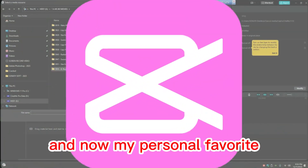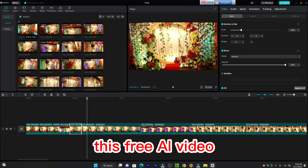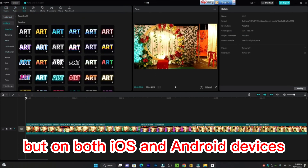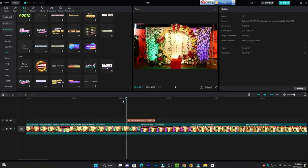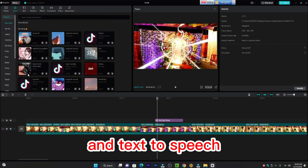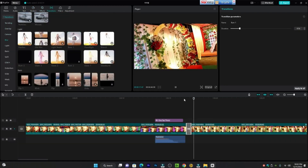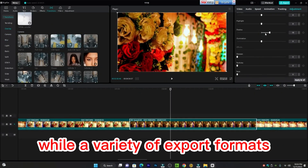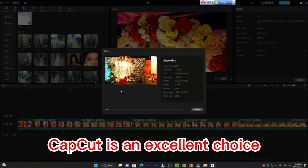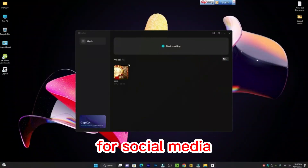And now, my personal favorite bonus tool — CapCut. This free AI video editing tool, available not only for desktops but on both iOS and Android devices, combines simplicity with power. From automatic background removal to object tracking, auto-captions, and text-to-speech, CapCut equips you with an impressive arsenal. Templates offer creative direction, while a variety of export formats ensures your creations shine across different platforms. CapCut is an excellent choice, especially for crafting short-form videos tailor-made for social media.